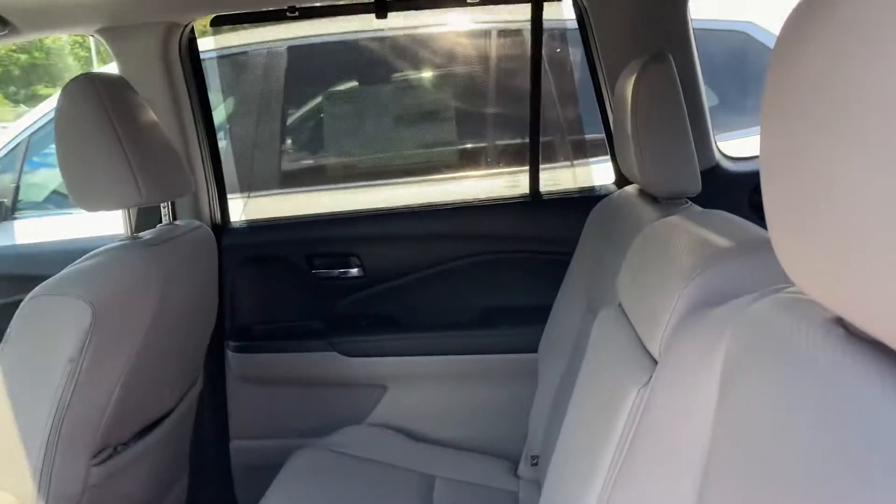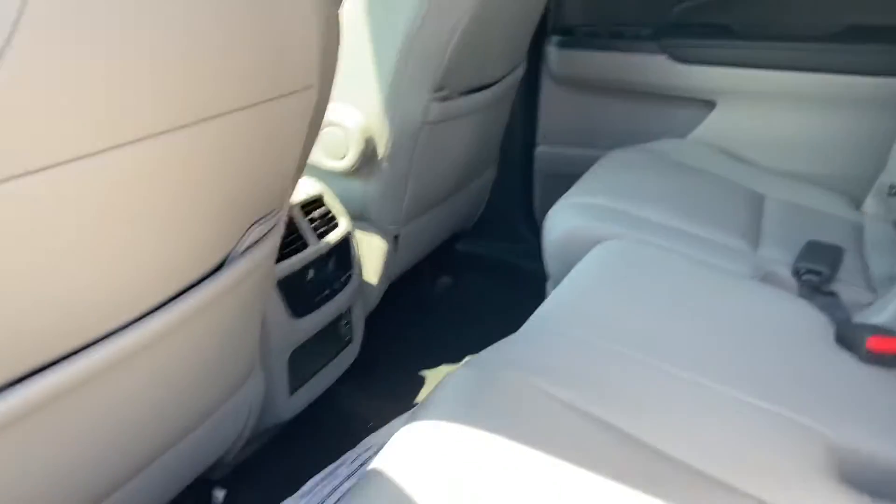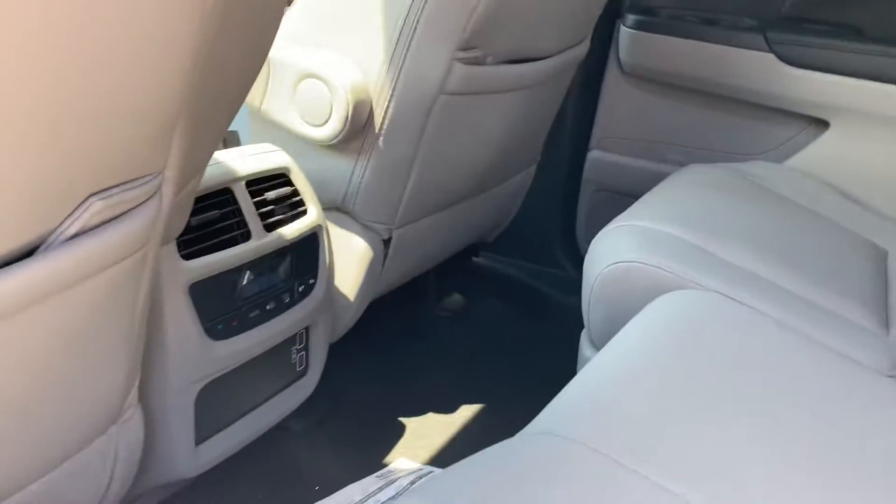Tons of legroom in the back seats. The front seat's completely back right now and you can bring the middle row back as well. Adjustable air conditioning and USB ports right there. Also sun blockers.